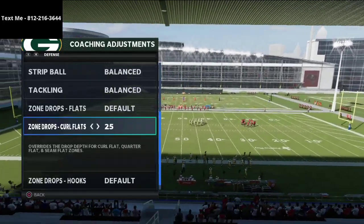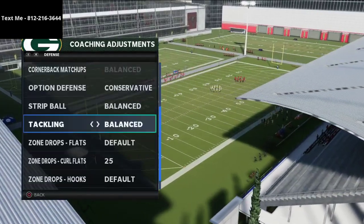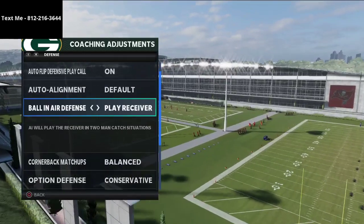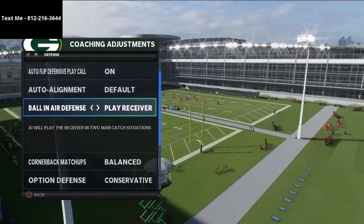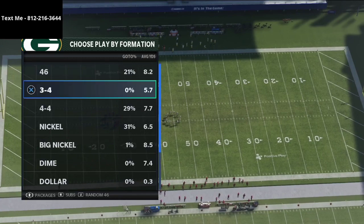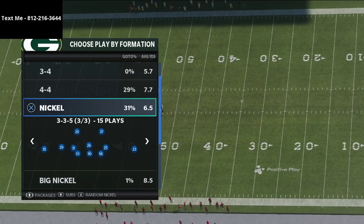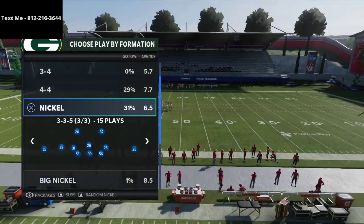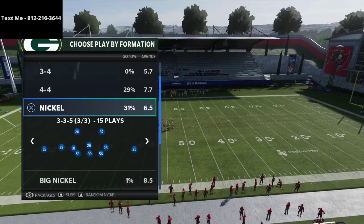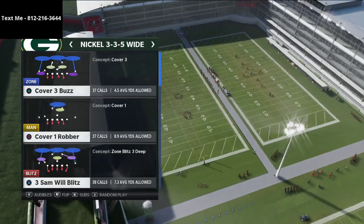Jumping into coaching adjustments — I'm pretty sure he dropped his coverage zone somewhere in the 20 to 25 yard range and was on default for the rest. Ball in air defense set to play ball or play receiver, and he was running default alignment a lot. I personally recommend running this out of the 46 playbook. Henry was audibling to it out of the 2-4-5 odd in the Ravens playbook. With the 2-4-5 odd you put safeties in at linebacker positions and then audible down to 3-3-5 wide to get safeties at linebacker.